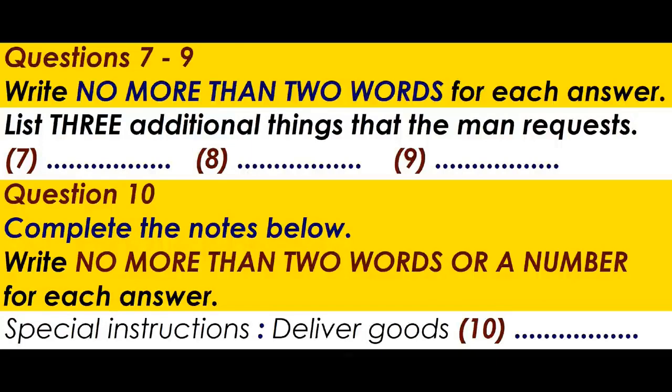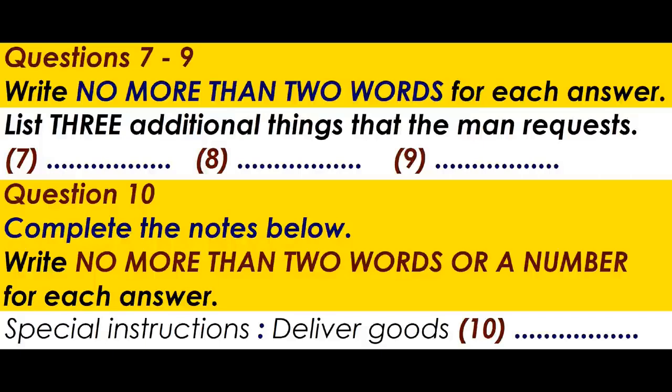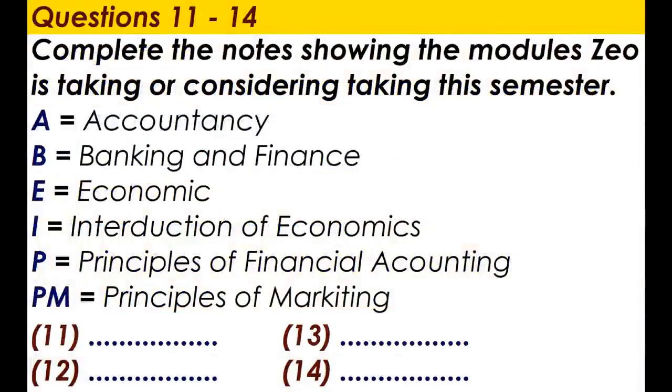That is the end of part one. You now have half a minute to check your answers. Part two.